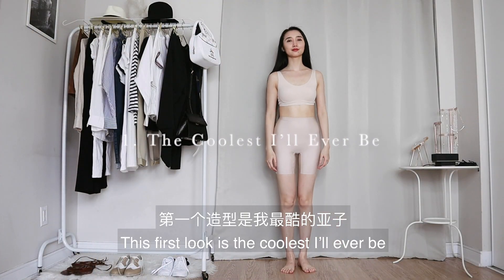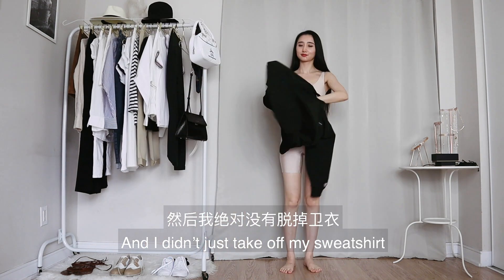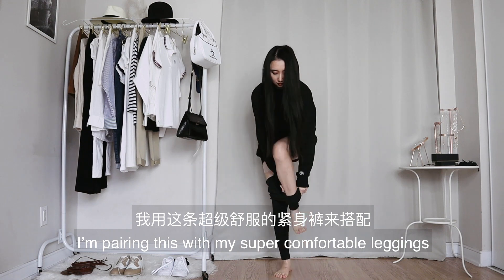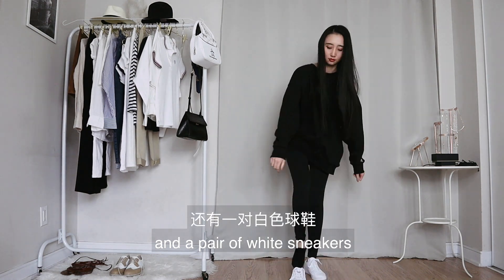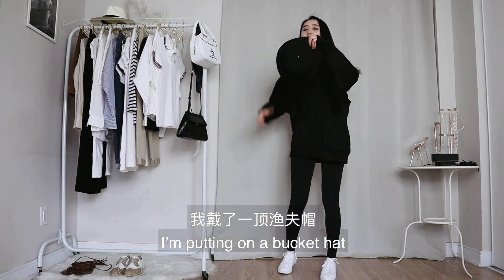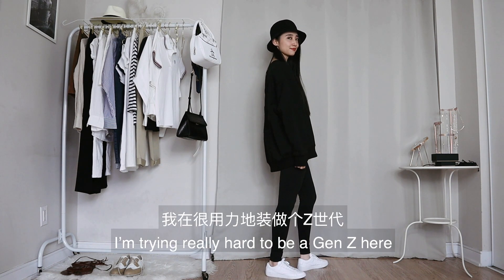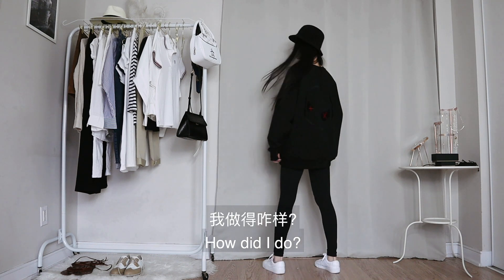This first look is the coolest I'll ever be — and I didn't just take off my sweatshirt and pretend to put it on again. I'm pairing this with my super comfortable leggings and a pair of white sneakers. To finish the look, I'm putting on a bucket hat because I think I look cool like that. As a millennial, I'm trying really hard to be a Gen Z here — how did I do?